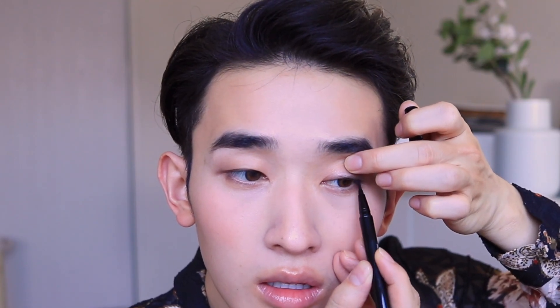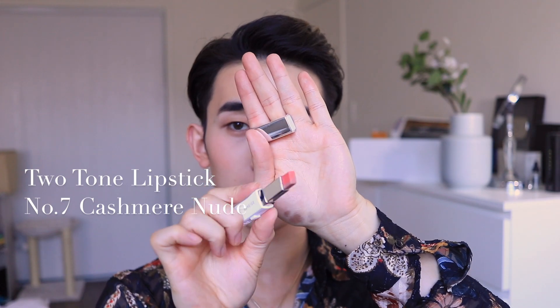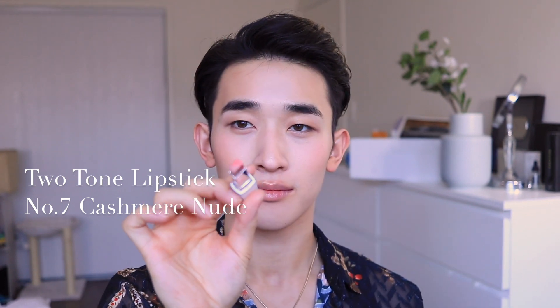This eyeliner does not budge. For the lips I chose a natural nude - this two-tone lipstick in new cashmere nude has two colors in one lipstick and it's the perfect nude. It's so creamy and matte and comes in twelve shades. Just gently tap it and blend. The eyeliner, blush, and eyeshadows are online exclusives available on the uslaneige.com site. This is how I achieve a rosy, glowy look for the event.